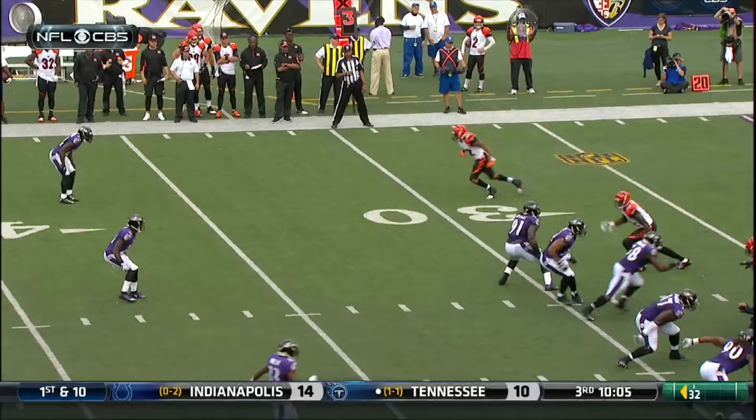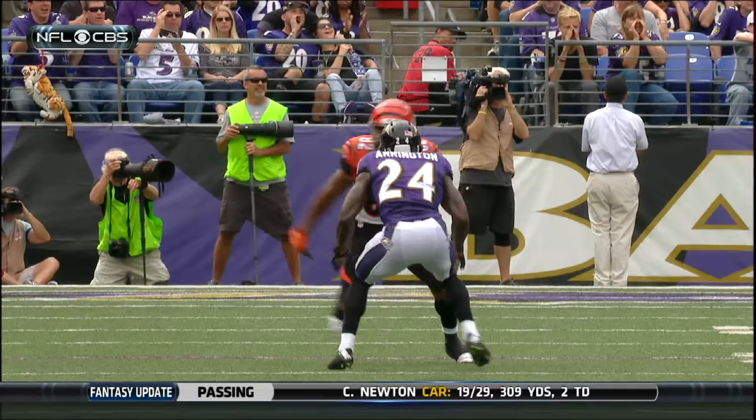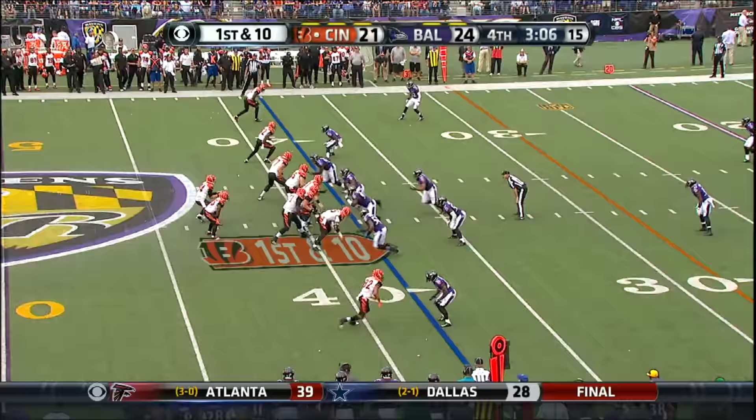Dalton looks right, throws right, caught by Marvin Jones. On third and long, you've got to challenge these throws. Right there, you saw that there's just not enough pressure from Kyle Arrington. Dalton brought him way back down the stem of this route. You see how far he has to come back down towards the football. He was past him.